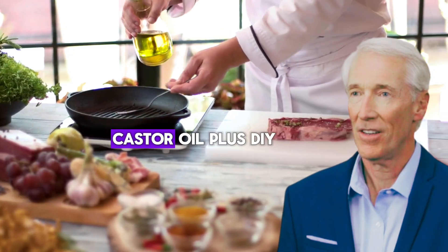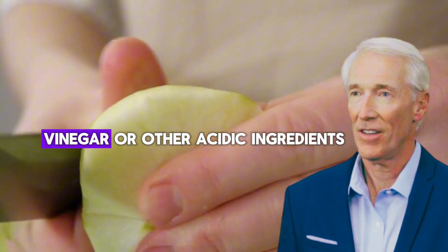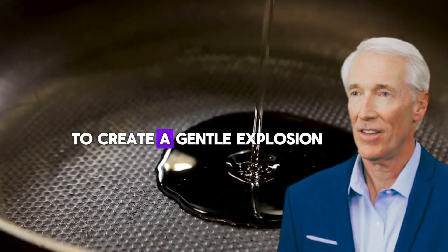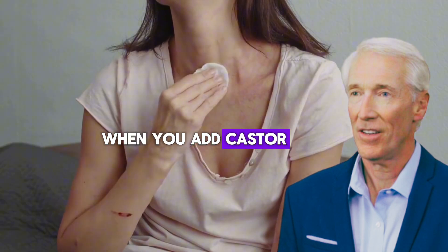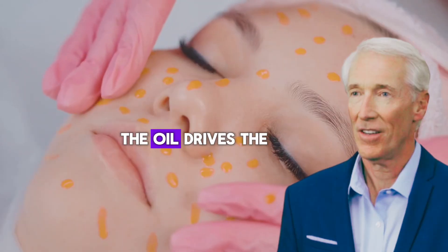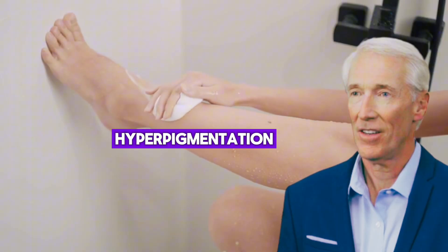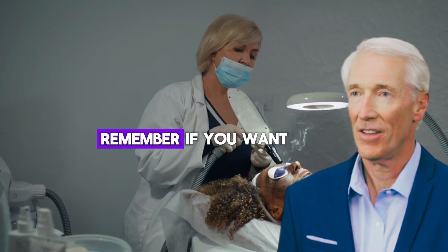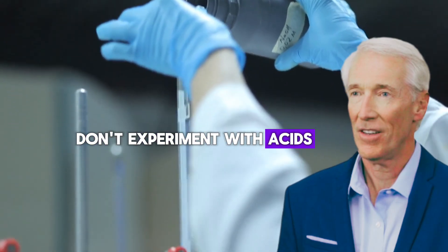Dangerous combination number seven: castor oil plus DIY chemical peels. People mix castor oil with lemon juice, vinegar, or other acidic ingredients, thinking they'll create a gentle chemical peel. This is like trying to create a gentle explosion. Chemical peels work by controlled damage to skin layers; when you add castor oil, you lose that control. The oil drives the acids deeper than they should go, creating unpredictable and often severe reactions. I've seen people create permanent scarring, hyperpigmentation, and even keloid formation from these DIY combinations. If you want the benefits of chemical peels, see a professional — don't experiment with acids and oils at home.